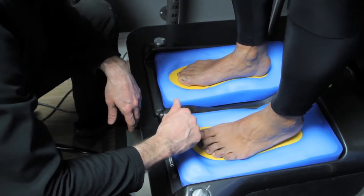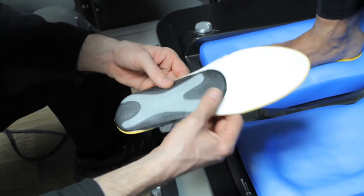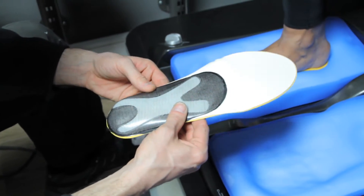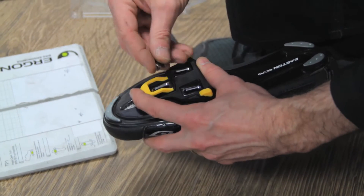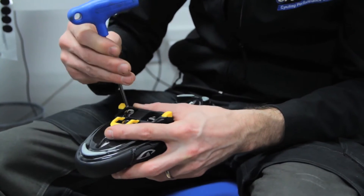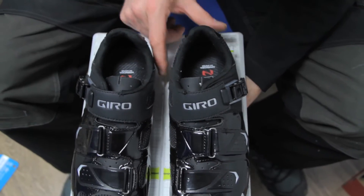At Cadence, we make custom footbeds for customers, where we mould an insole based around the physiology of your feet. We also offer a cleat fitting service. Ensuring your cleats are perfectly aligned will mean that you minimise the risk of knee pain and other afflictions on the bike, as well as ensuring that you get maximum power into the pedals.